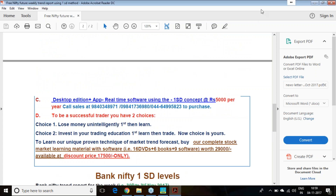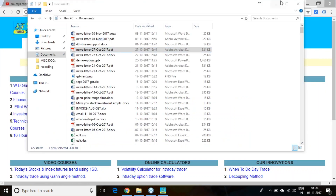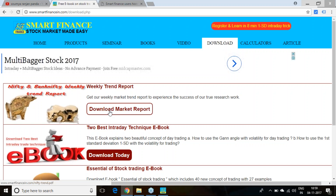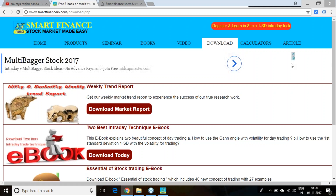For the coming week, the trade reports I have generated — you can download from our website. If you are a regular visitor, just go to the download link and you will get the 'Download Market Report' option. From that section you can download next week's report. I will go through what we are expecting for the coming week.